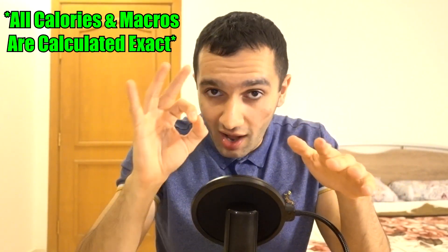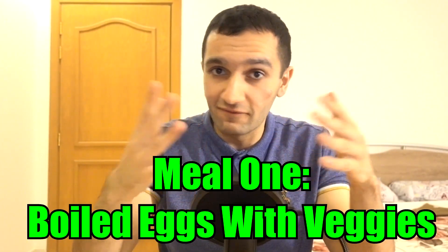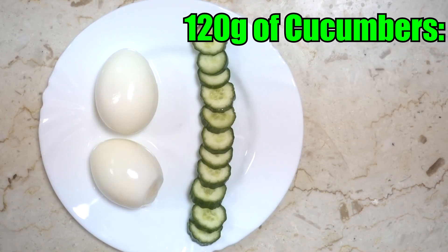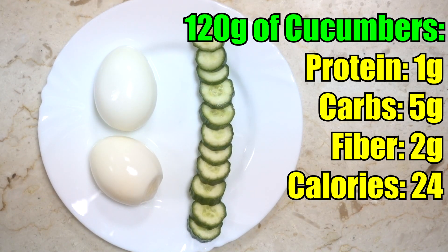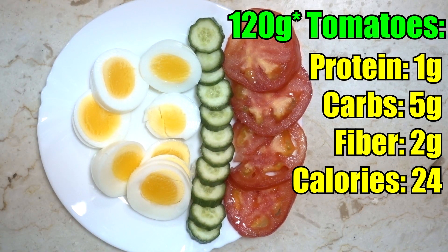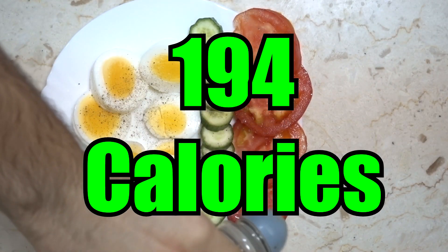The first meal is eggs with veggies. We start with two boiled eggs — about 12 grams of protein, 2 grams of carbs, 10 grams of fat, totaling 146 calories. Then 120 grams of cucumbers: 1 gram of protein, 5 grams of carbs, 2 grams of fiber, 24 calories. And 120 grams of tomatoes: 1 gram of protein, 5 grams of carbs, 2 grams of fiber, 24 calories.